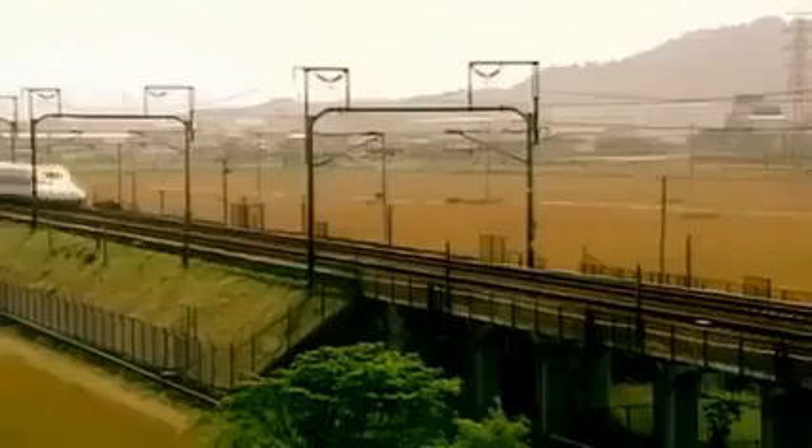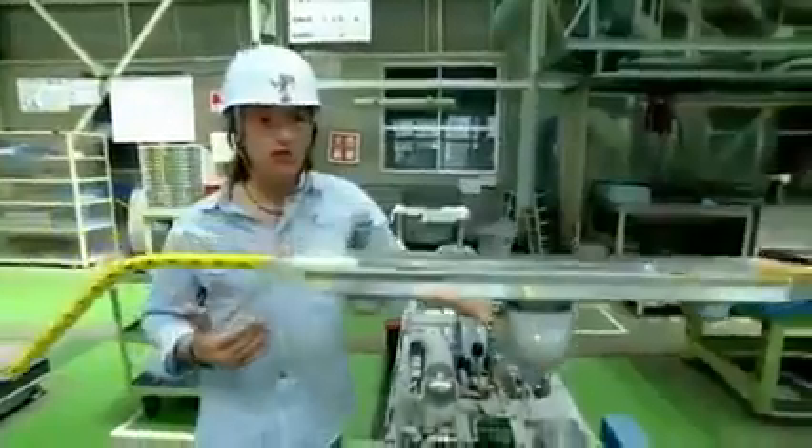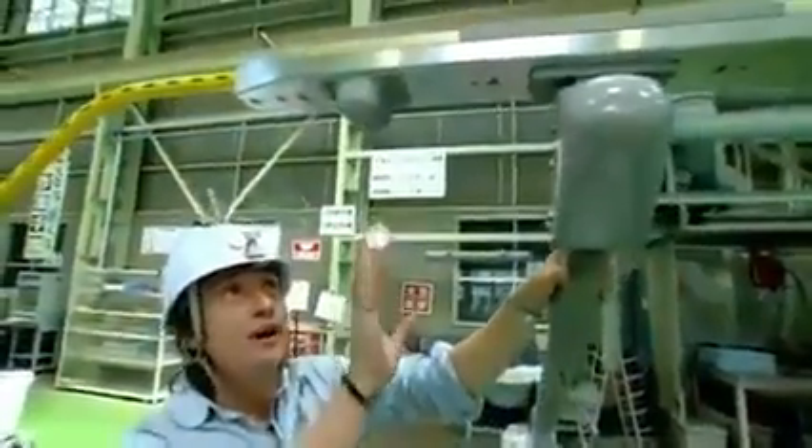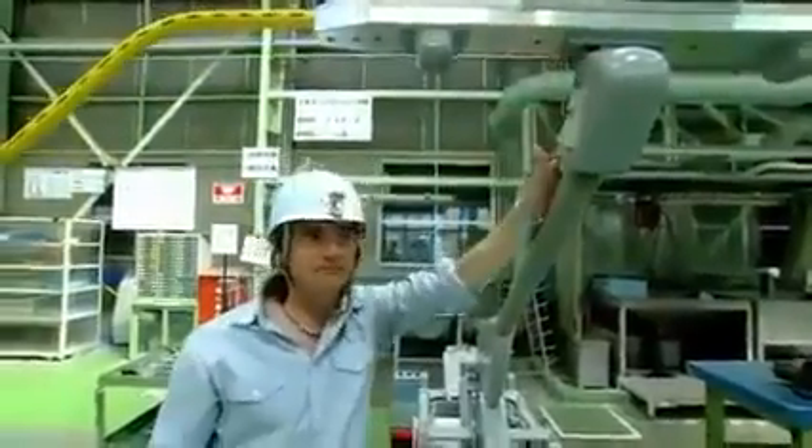The only other way to give the train the juice it needs was to increase the voltage. Train lines usually carry 1,500 or 3,000 volts — nowhere near enough for a bullet train — so engineers increased it to 25,000 volts. But with such a gigantic voltage, any break in the circuit between the wire and pantograph can be catastrophic. Lose that contact and you lose power — or worse, you might damage the train.